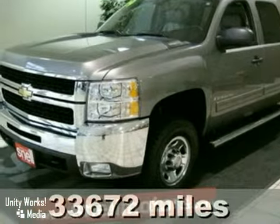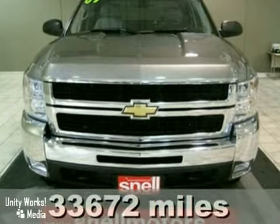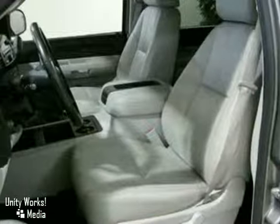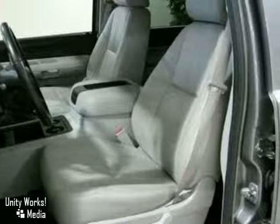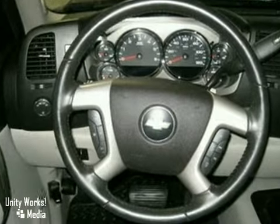This 2009 Chevrolet Silverado 2500 HD LT is a real truck for a real man. The powerful 360 horsepower 6 liter Vortec engine gets the work done, while the leather seats provide comfort.